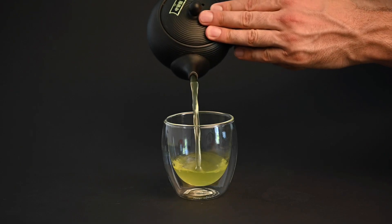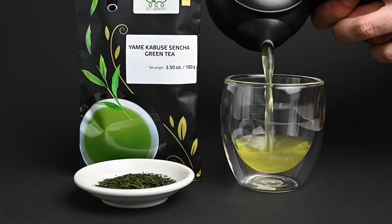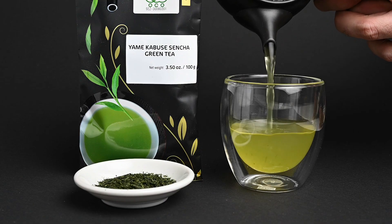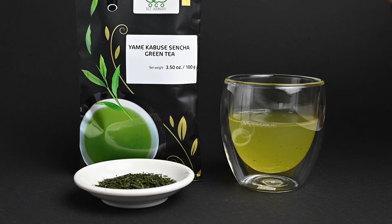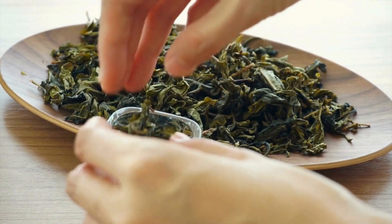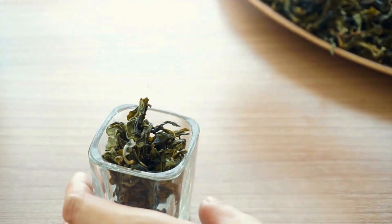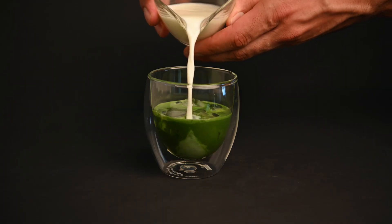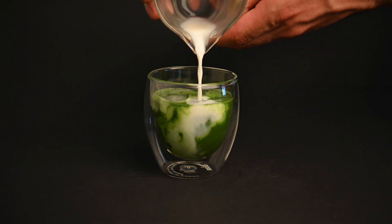What about the tea itself? The age and quality of the tea leaves can impact their acidity. Fresh, high-quality tea leaves can have a brighter and more complex flavor profile, which includes a balance of acidity and sweetness. If the tea leaves are aged or of lower quality, they may produce a less balanced and potentially more acidic taste. Ingredients added into the tea, such as lemon, milk, or sweeteners, can significantly alter its acidity.